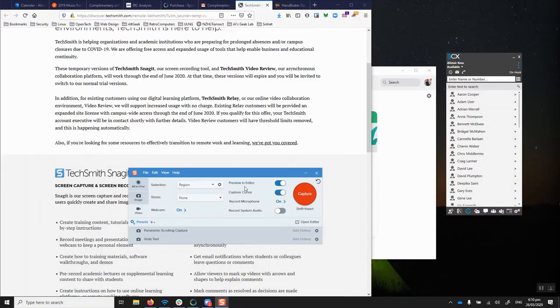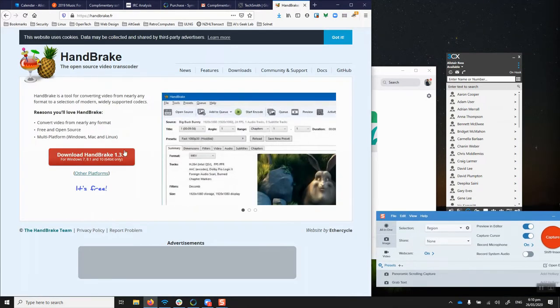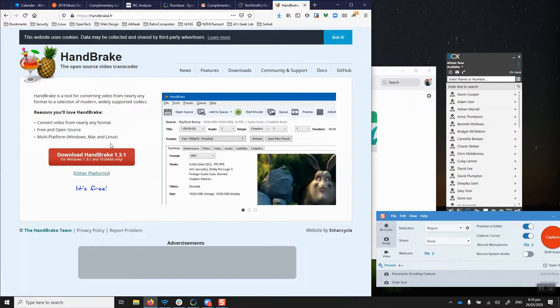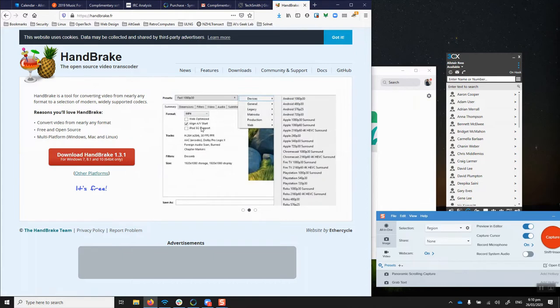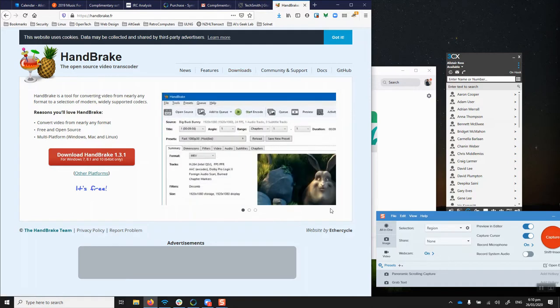When you record video from Zoom or Snagit, the file size can be quite large, which is a problem when uploading to a website or — in my case — Confluence or a Wiki. To deal with that I've been using a free piece of software called Handbrake, available for Windows, Linux, and Mac. You choose a format and adjust the quality settings, and it will greatly reduce the overall size of the video file.